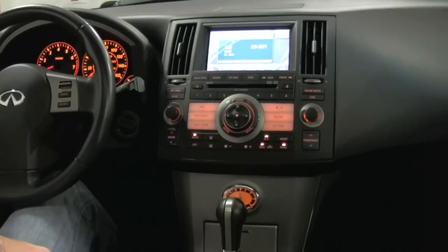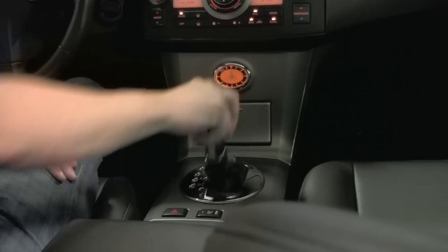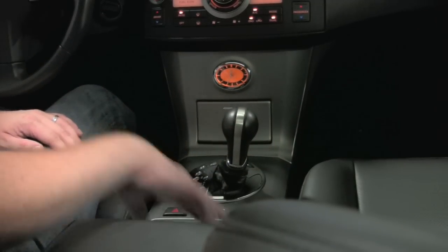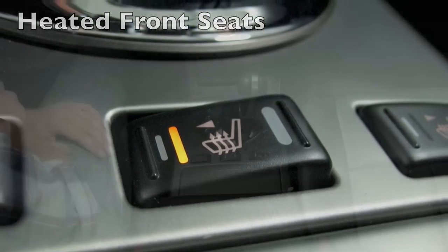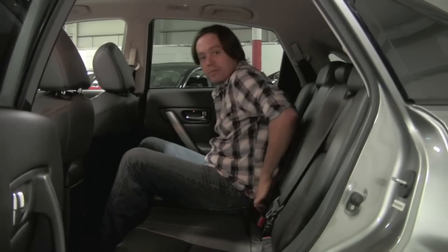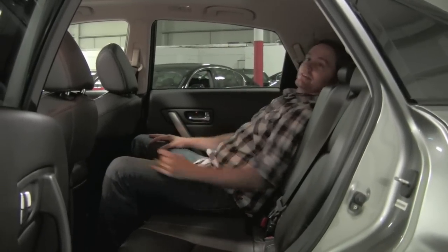Below that you're going to find the shifter for the transmission. You can see you've got a manual gate mode — just drop it and drive to use it as a normal automatic transmission. But if you want to shift manually, pop it in that gate and you can pull back to downshift, push forward to upshift. Right back of that you're going to find the heated seat switches for both front occupants. The last thing to note over my head is the factory power moonroof. It's got more than enough room for a six-footer back here. The neat part about these rear seats is there's a little tab — you can actually recline them for more comfort. How many trucks can say that?